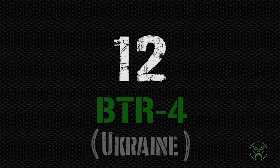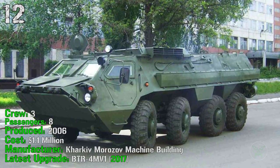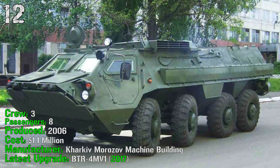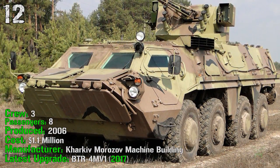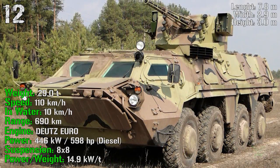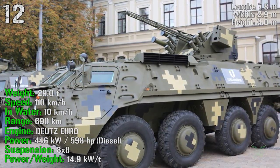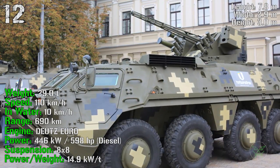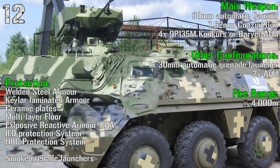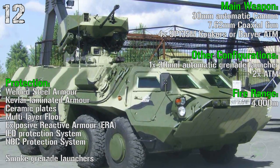The next machine is another BTR, the BTR-4 from Ukraine. It's been produced from 2006, so it's much newer. It has a crew of 3 people and can transport 8 passengers. It costs a little more than 1 million dollars, and the latest upgrade was made in 2017. It has a weight of 29 tons, can reach a speed of 110 km/h on road and 10 km/h in water, a range of 690 km, and an engine power of almost 600 HP. The main weapon is a 30 mm automatic cannon with a 7.62 mm coaxial gun, plus 4 anti-tank missiles.